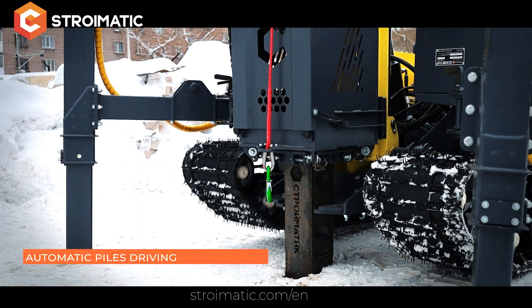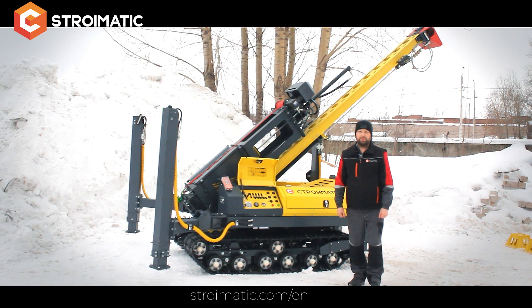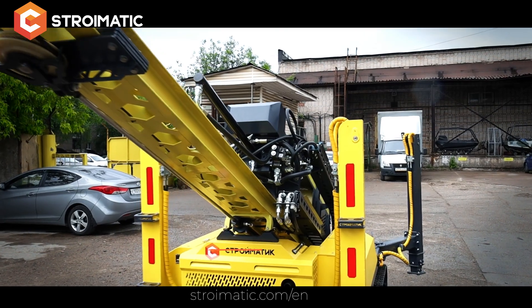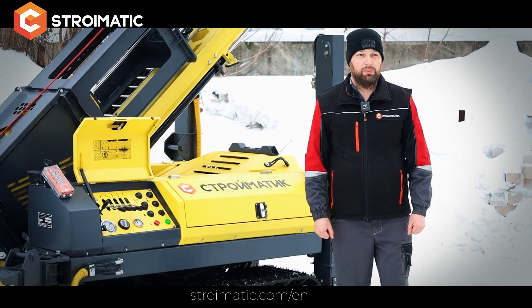The SGK 150 pile driver is equipped with an automatic driving system. The operator can select one of 10 automatic driving modes. The SGK 150 is also equipped with a reliable hydraulic system that allows it to work at temperatures from -30 to +40 degrees Celsius.